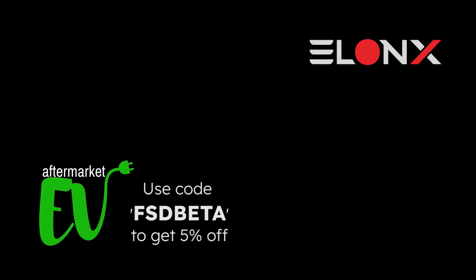If you're looking for wheels for your Tesla, be sure to check out AftermartketEV.com for specifically designed Tesla wheels created with the purpose of increasing efficiency and styling. Use code 'FSD Beta' at checkout to take 5% off your order. That's all for today — remember to like and subscribe to support this new channel, and let us know in the comments what you'd like to see in future episodes. Thanks again.